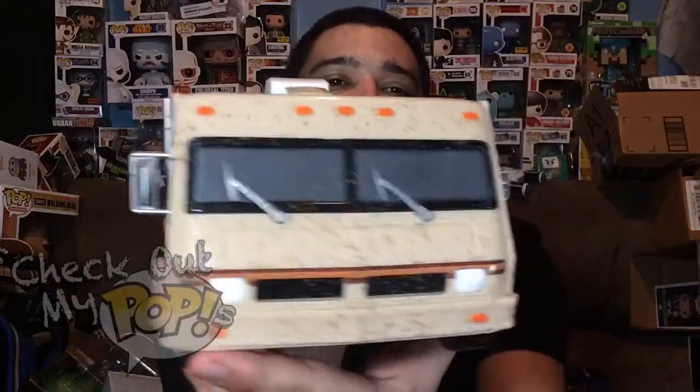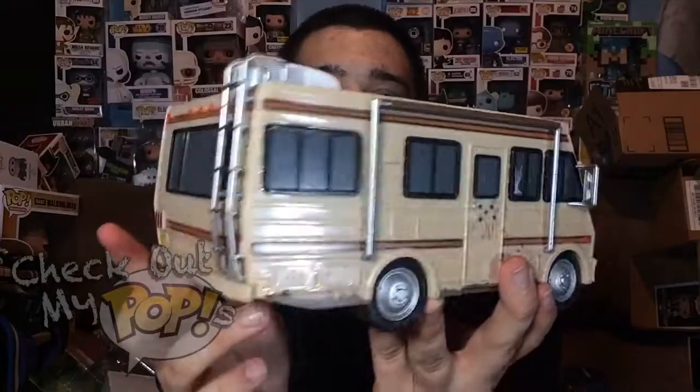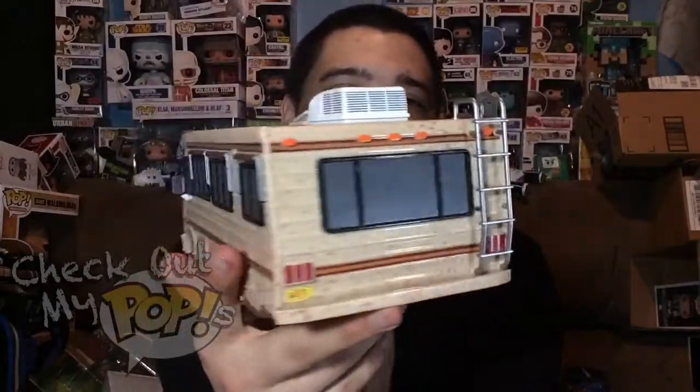They got the lights in the front, lights over here, and basically the stuff that an RV would have. That is the RV — let me do a real slow spin so you can actually see it. Really, really cool.